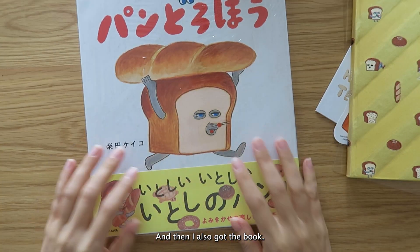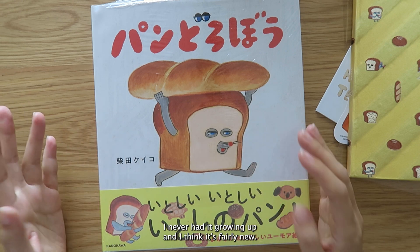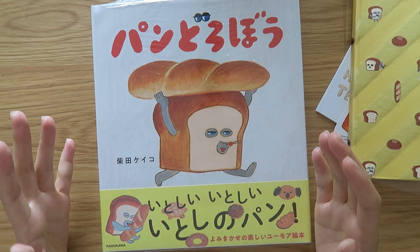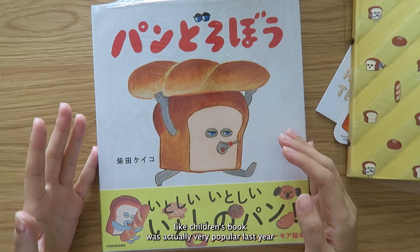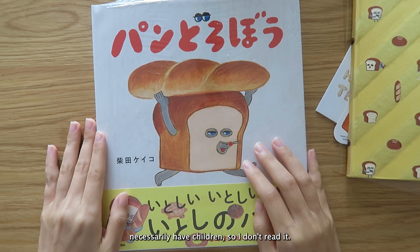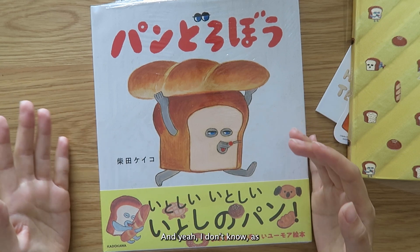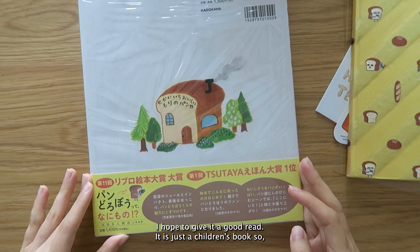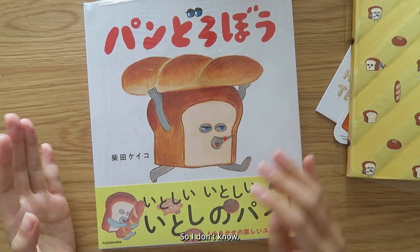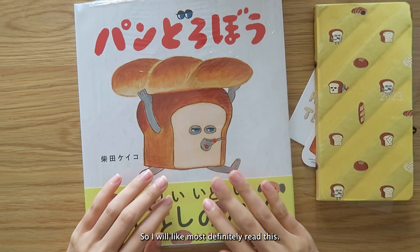I also got the book. I don't know much about this character — I never had it growing up and I think it's fairly new. I read that this children's book was actually very popular last year and won several awards. I don't have children so I don't normally read it, but I was interested in what made it popular, and I hope to give it a good read and learn more about this character and his search for bread.